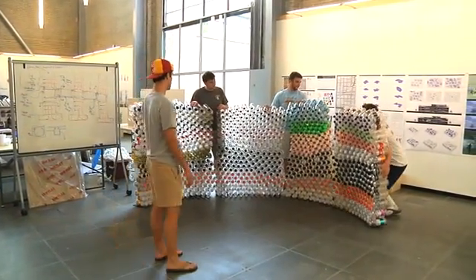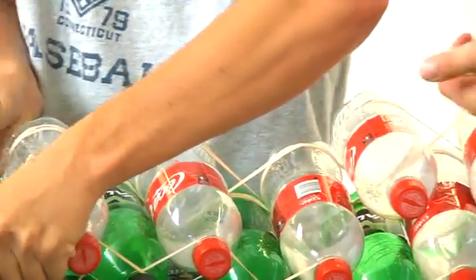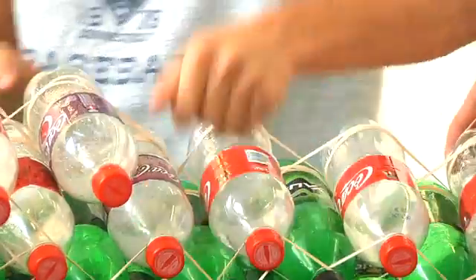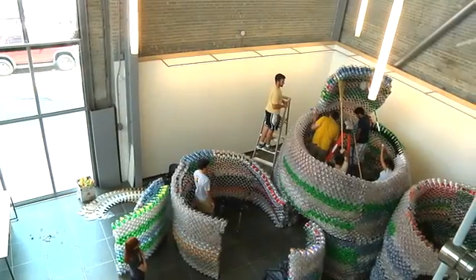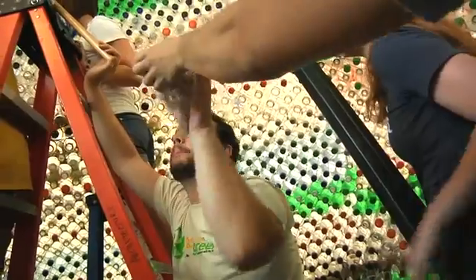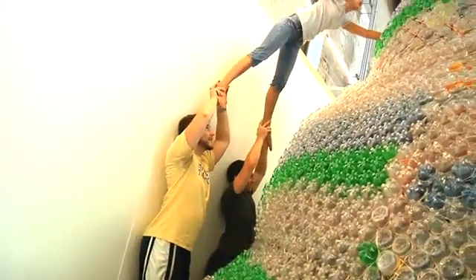The first step is to take a thicker rubber band and attach it to the back of the bottle, then take a thinner rubber band and attach it to the front. Another challenge was building the towers without having them collapse.